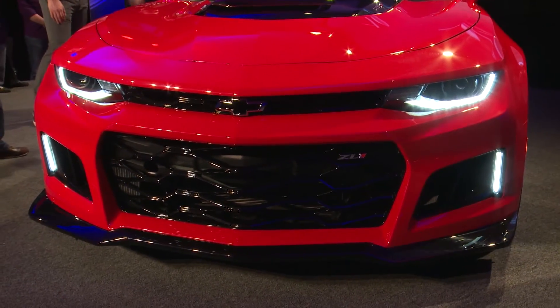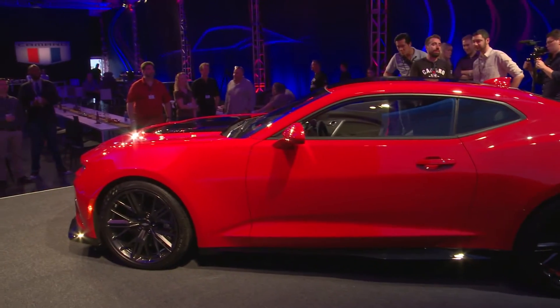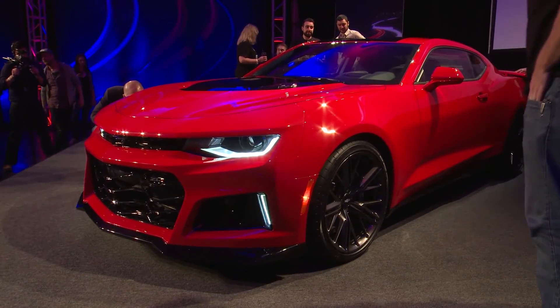Last but not least, the Camaro ZL1 has unique 20-inch forged aluminum wheels with special Goodyear Eagle F1 supercar tires that were developed specifically for the model.